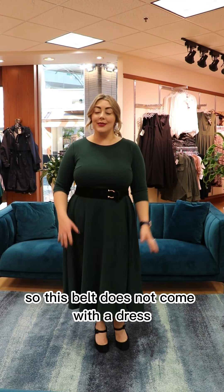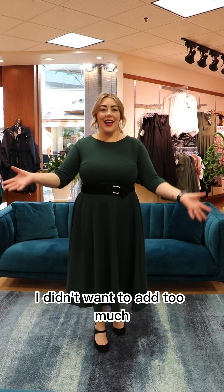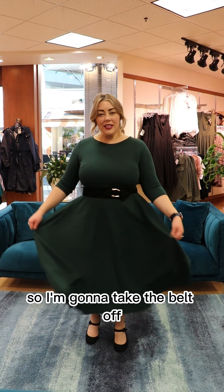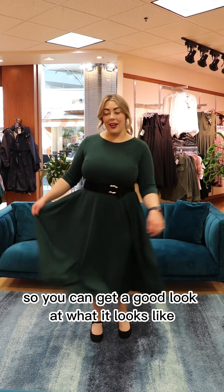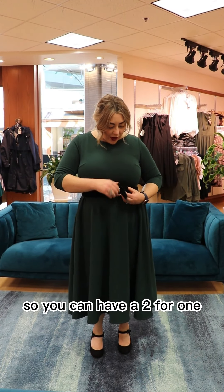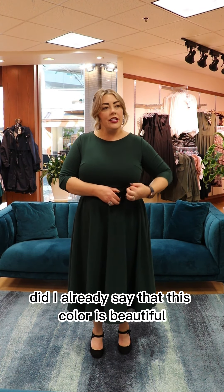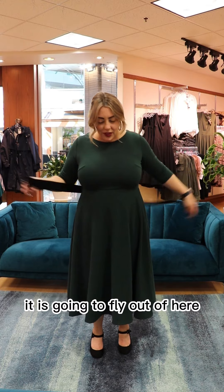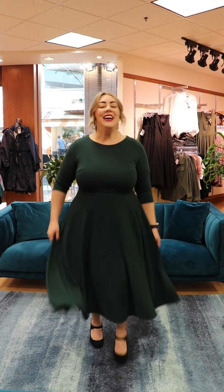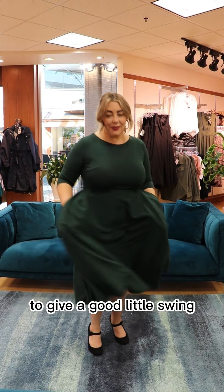This belt does not come with the dress, but I paired it with it just because I felt like this dress was a statement on its own — I didn't want to add too much. The dress is just gorgeous. I'm going to take the belt off so you can get a good look at what it looks like without it, but it was nice to give a different look — a two-for-one. The color is stunning. With the holidays coming fast, this is going to fly out of here. And of course you have pockets, which make it all the easier to give a good little swing.